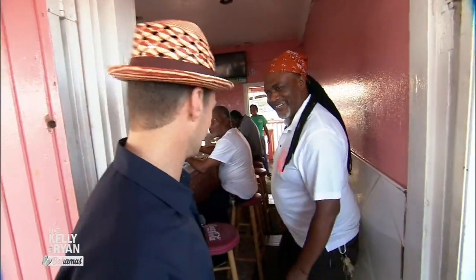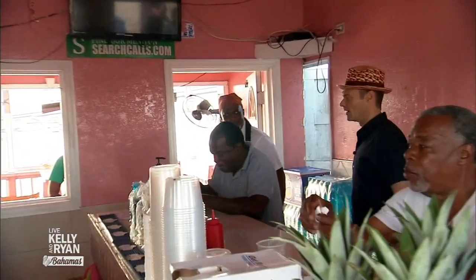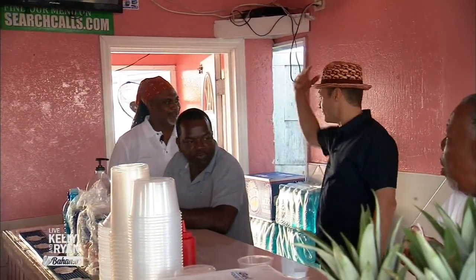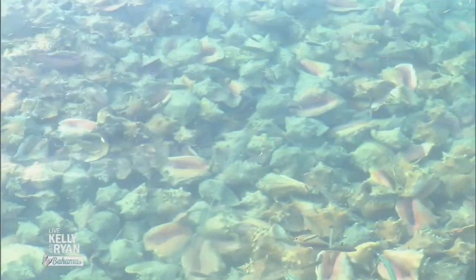There he is — Mackenzie! Nice to see you, buddy. Thanks for having us to the conch shack here. Welcome in, sir. So we're going to make some conch salad? Yes, sir. Are you ready? I'm ready. You got your apron? No, but I have my hat.